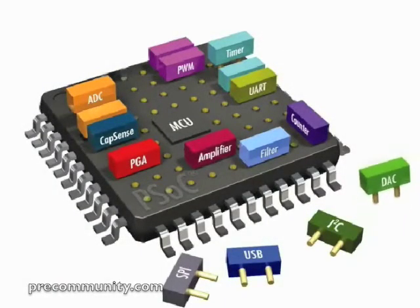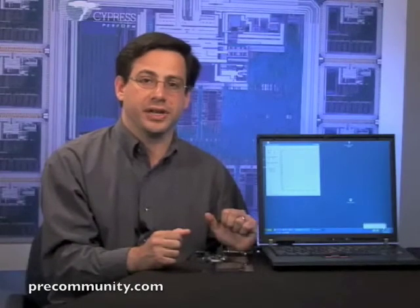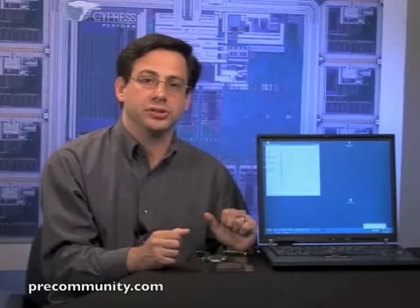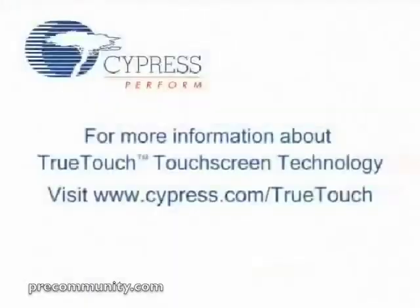The True Touch solution is based on Cypress's patented PSoC programmable system on chip technology, so you get all the benefits of PSoC core technology. For touch screens specifically, the programmability of PSoC provides you the flexibility to work with any touch screen sensor or LCD module. And don't forget, last minute design changes — as with any flexible PSoC based solution — are a breeze.